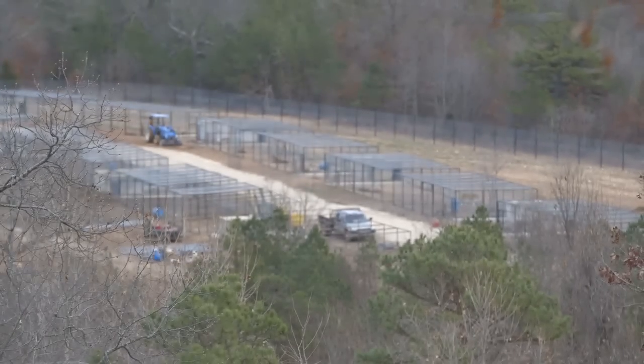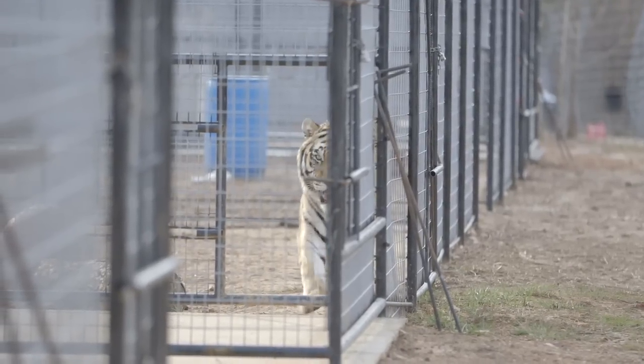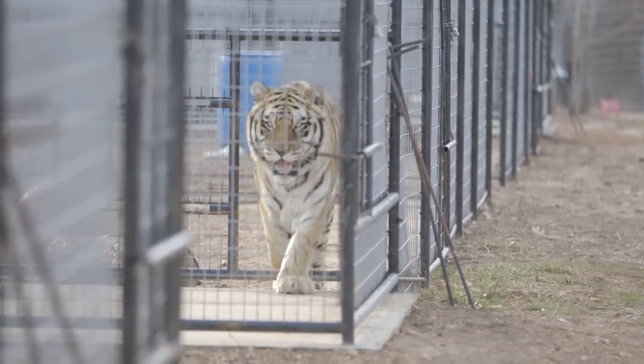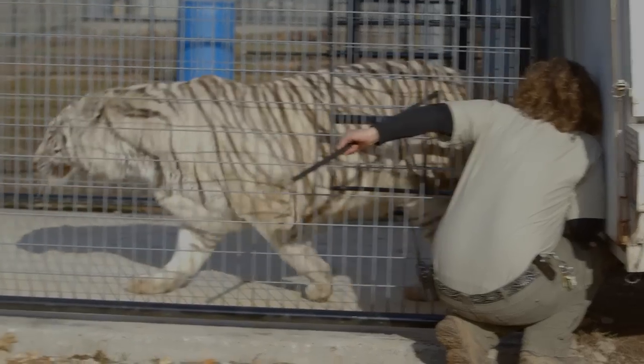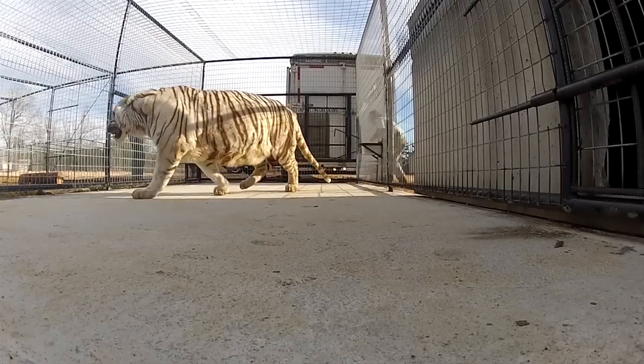This part of Turpentine Creek is what they call the rescue fields, and it is still in the process of being built. They have had to move animals before it's complete because it's such an urgent need due to the unsafe conditions at Mountainburg. IFA is helping fund this project and get these animals moved safely to their new homes. They hope that as the enclosures are built and all the animals are moved out, this will be completed by the end of the month.